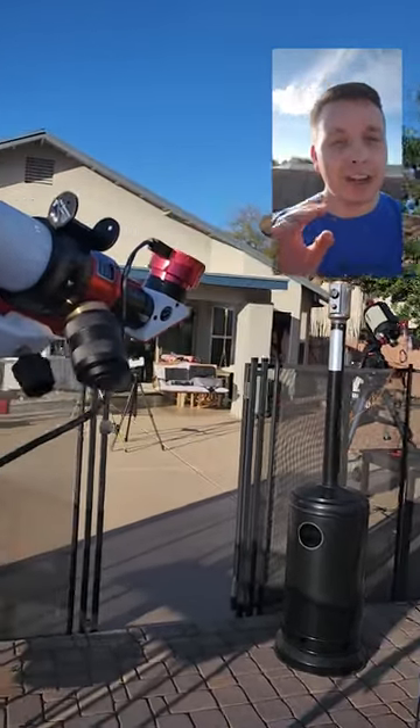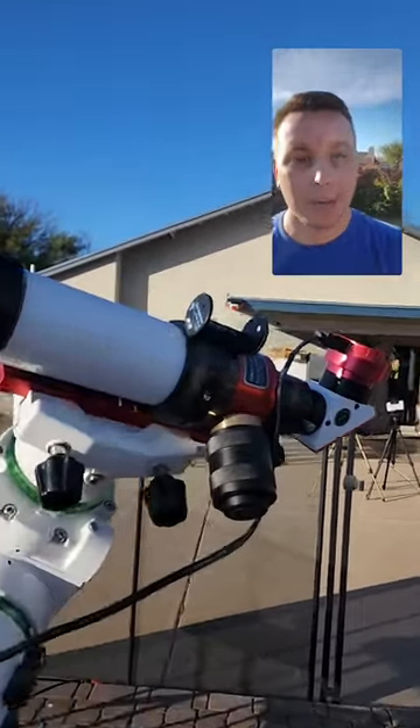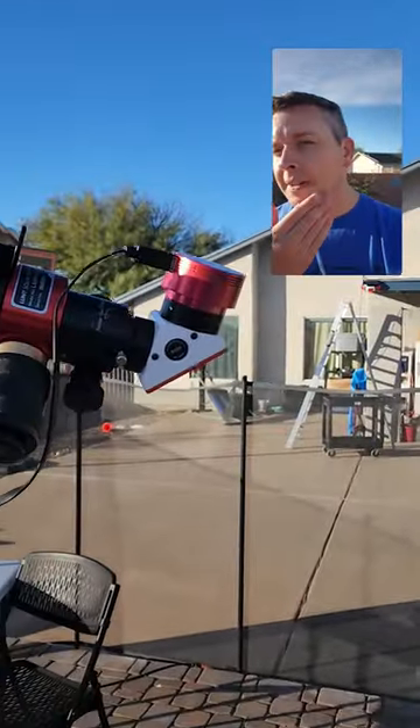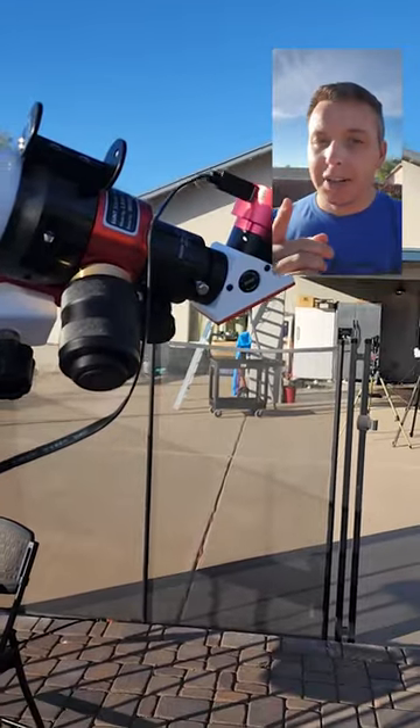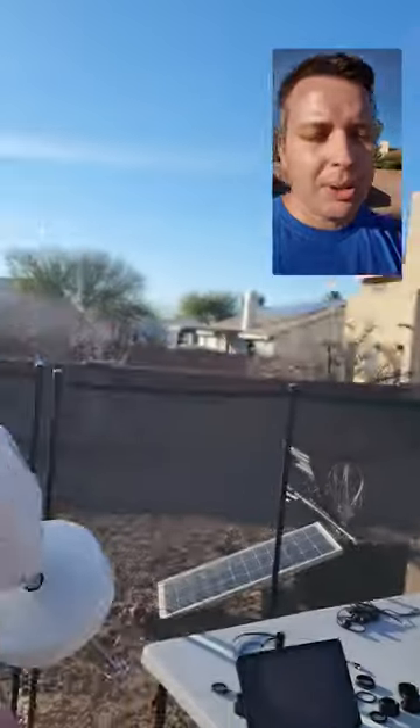The HA stands for hydrogen alpha, meaning it only allows hydrogen photons to pass through the internal blocking filter. The Sun is mostly made up of hydrogen, and if you attach your camera to an HA telescope, you'll be able to see the chromosphere, filaments, prominences, and all types of surface features like scarring too. Check out my final image and tell me what you think.